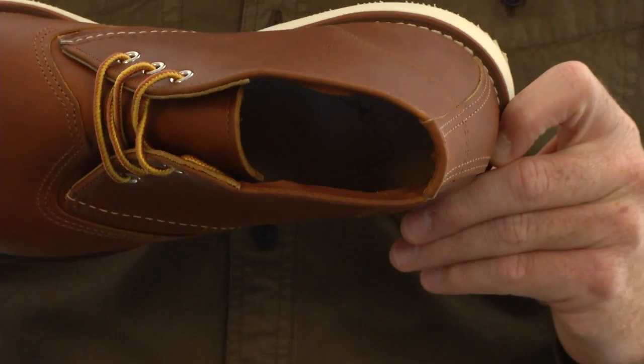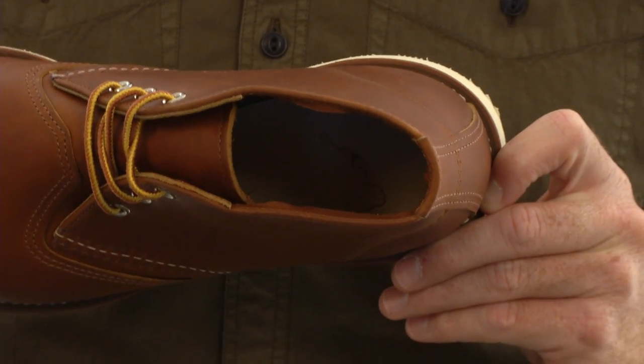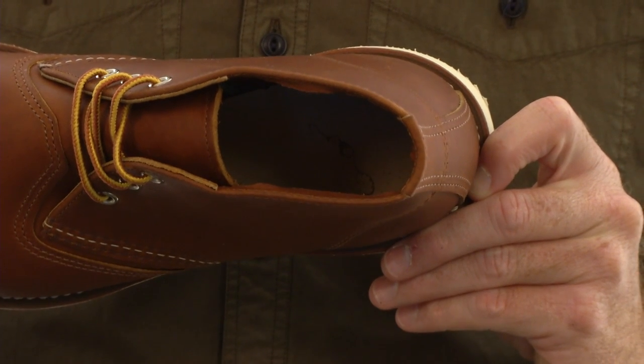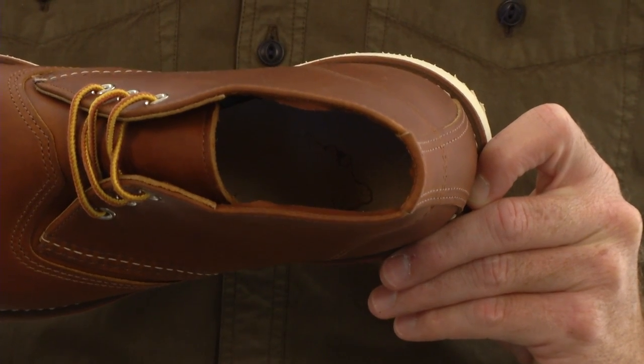The breaking comfort of this boot starts with a full-grain leather footbed and finely crushed cork midsole that will mold to your foot to create an enduring, customized fit over time. Truly your boots.